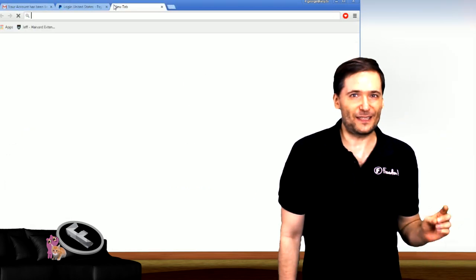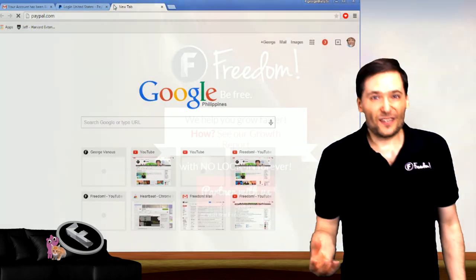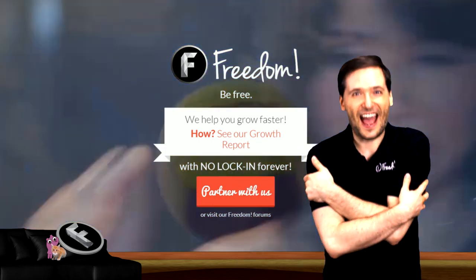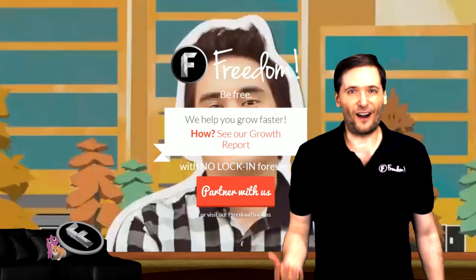Has this ever happened to you? Tell us in the comments below how you noticed it, what was taken if anything, so we can all learn what not to do.